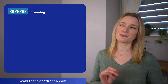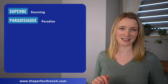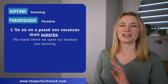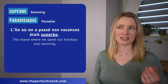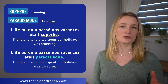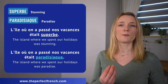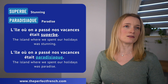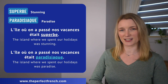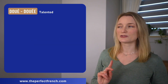This one is very specific but I really wanted to add it. We have superbe and then we have paradisiaque. L'île où on a passé nos vacances était superbe — L'île où on a passé nos vacances était paradisiaque. This one works more for places — an island, a city, a beach, things like that.